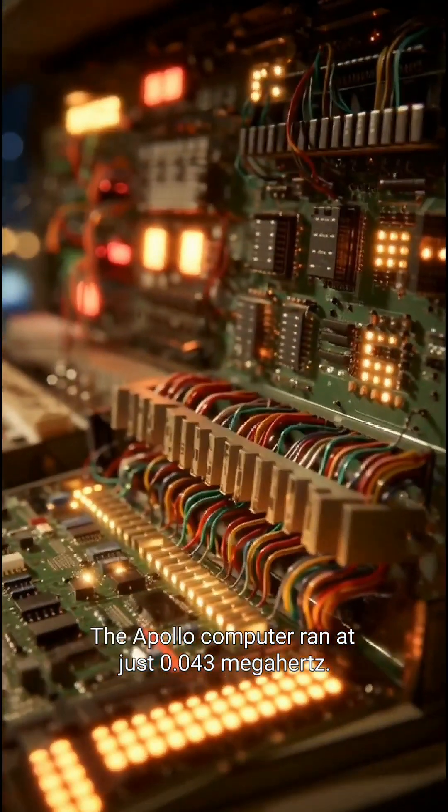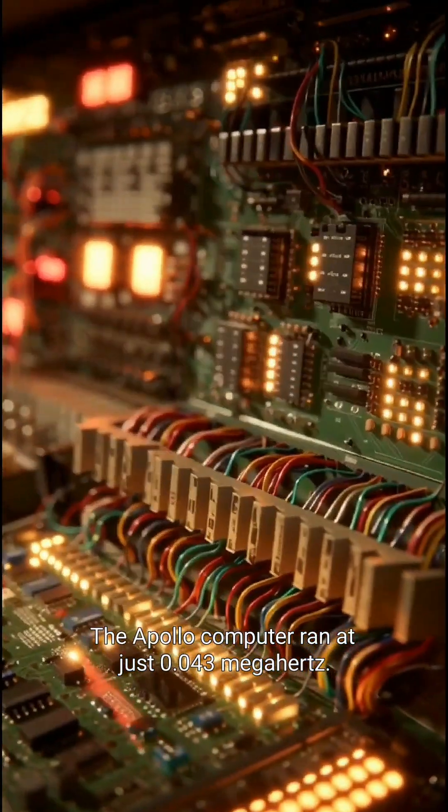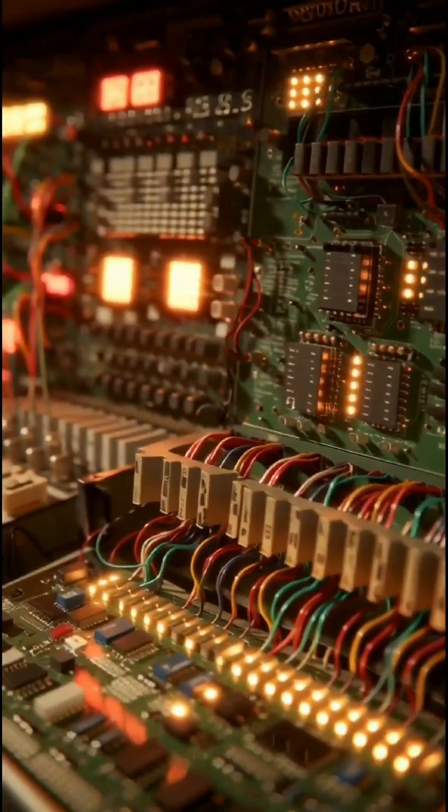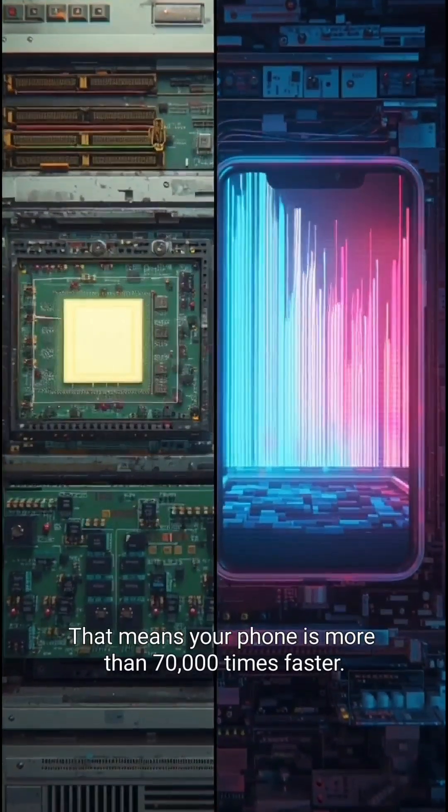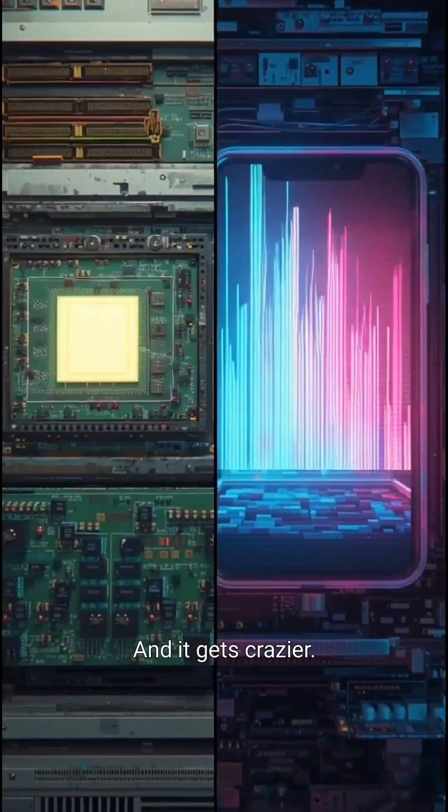The Apollo computer ran at just 0.043 MHz. Your smartphone? Over 3,000 MHz. That means your phone is more than 70,000 times faster. And it gets crazier.